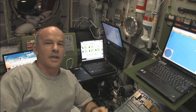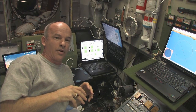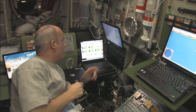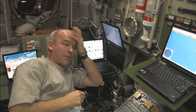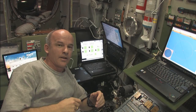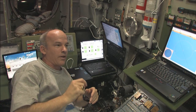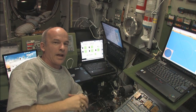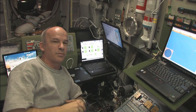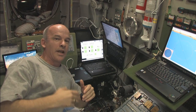Here we are down in the Russian segment in the service module. We don't actually operate the reboost here on board — the ground programs it and then the computers on board execute the reboost. We have insight into the parameters: we're programmed to do a 2.7 meter per second increase in our delta-V. When the engines fire, we will experience a small acceleration — 0.0185 meters per second squared — and I'm going to try to demonstrate that at the time of ignition and during the burn.